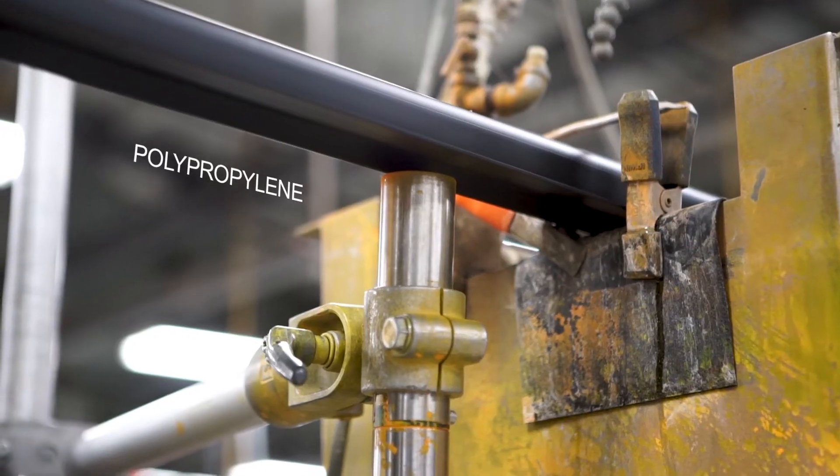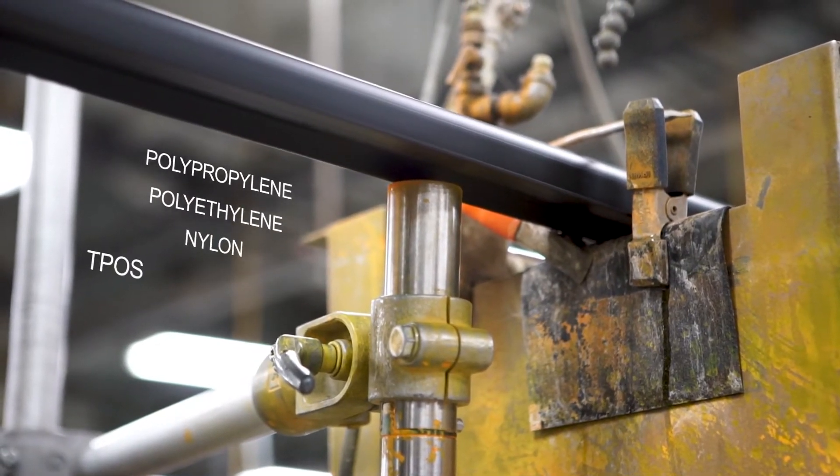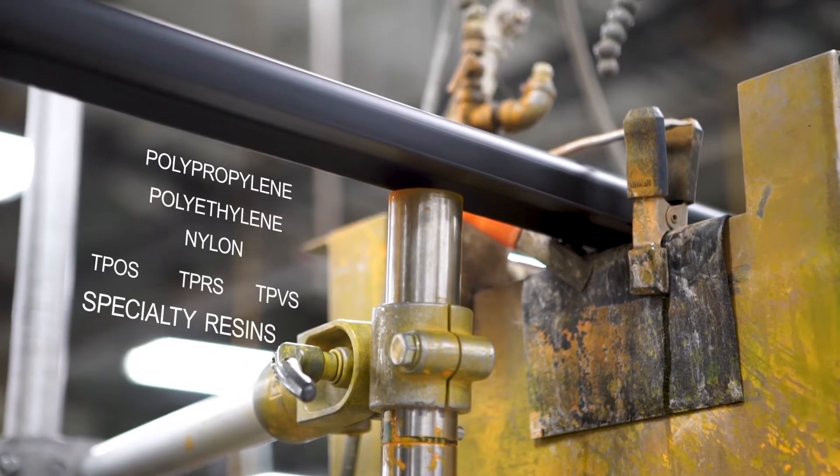We use an extensive array of plastics, including polypropylene, polyethylene, nylon, lots of different TPOs, TPRs, TPVs, and specialty resins too.